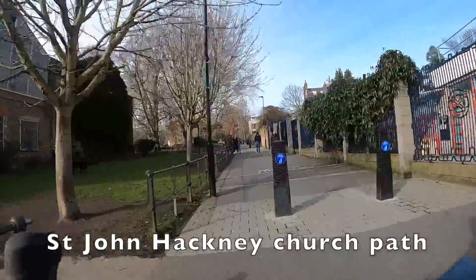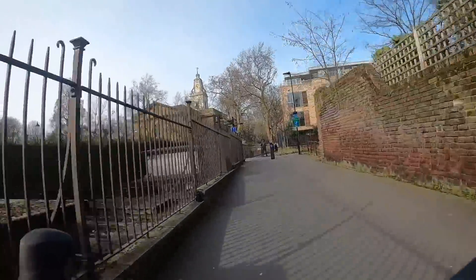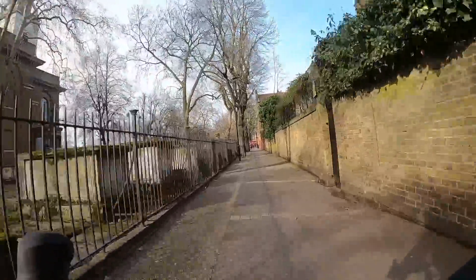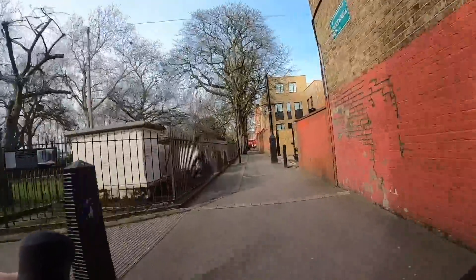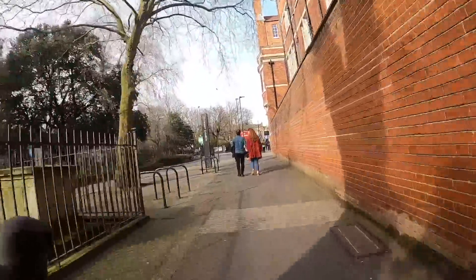Now we're going around the back of St John at Hackney, which is the church just there up ahead. That's the proof that we've basically avoided the busiest bit of Mare Street — you can tell because this church sits on Mare Street. This path is shared with pedestrians so definitely don't go too fast. There's a little bit of deliberately rumbly paving to slow you down, and this takes us across another one of those crossings onto Clapton Square.